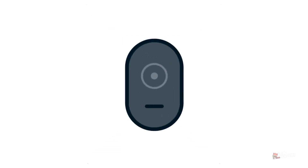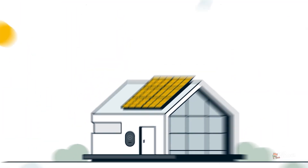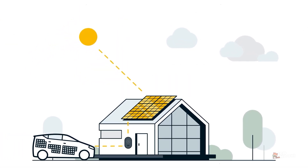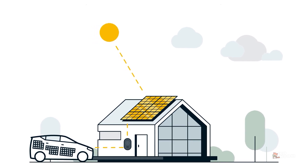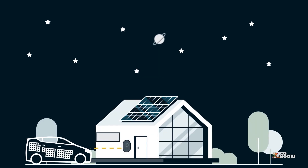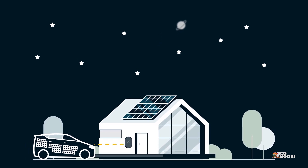The Scion's Wallbox allows you to temporarily store excess energy from a PV system in the vehicle to later supply your home. In this way, your car becomes a decentralized energy storage unit that you can access whenever you want.